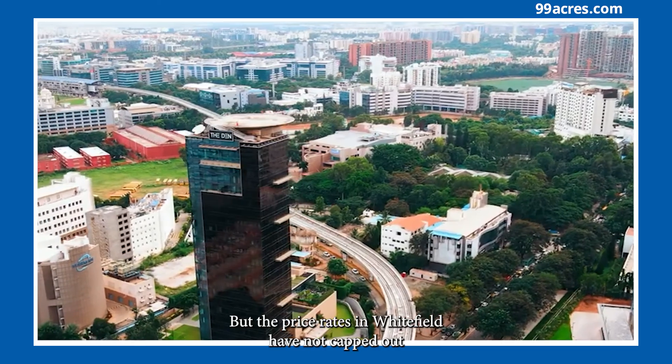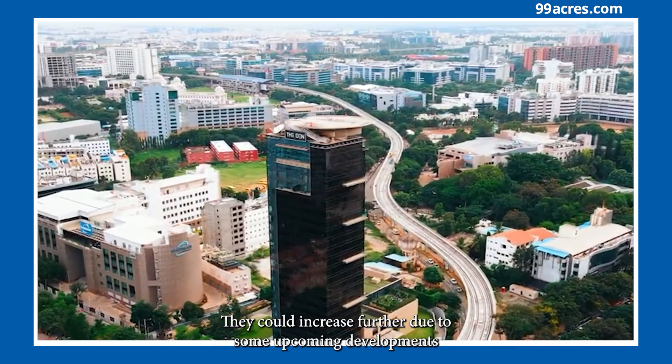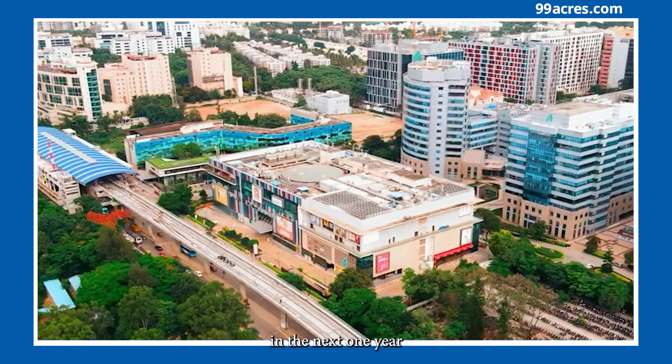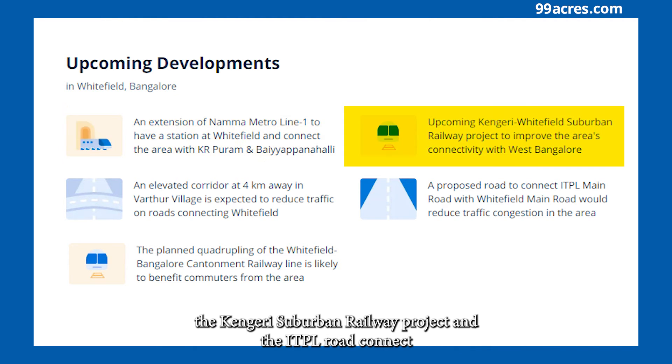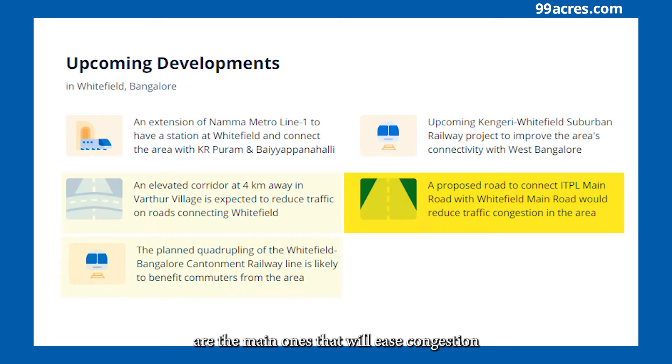But the price rates in Whitefield have not capped out — they could increase further due to some upcoming developments in the next one year. The Namma Metro Extension and Elevated Corridor in Vardhur Village, the Kanagari Suburban Railway Project, and the ITPL Road Connect are the main ones that will ease congestion.